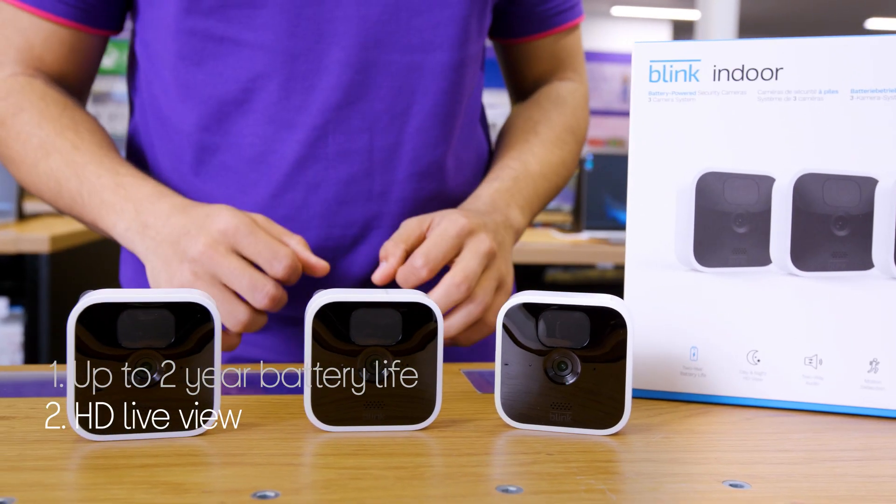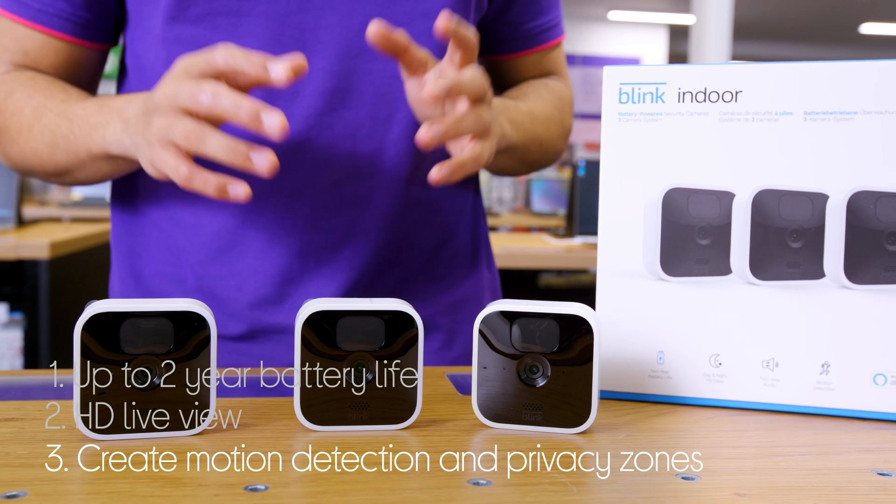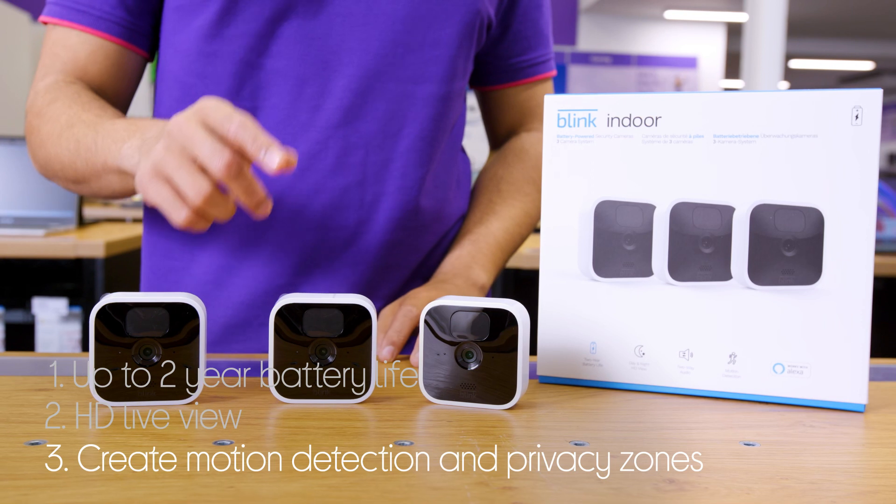It detects motion to let you know if someone's there, while also letting you create your own custom motion detection and privacy zones — that way you're only seeing the movement that matters to you.